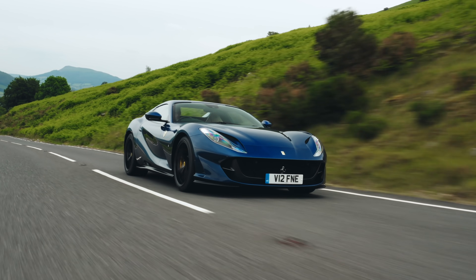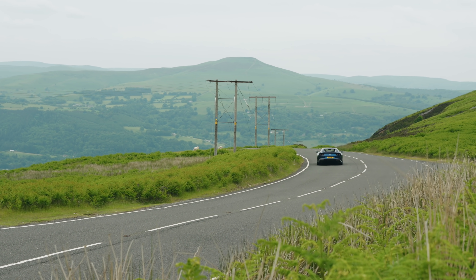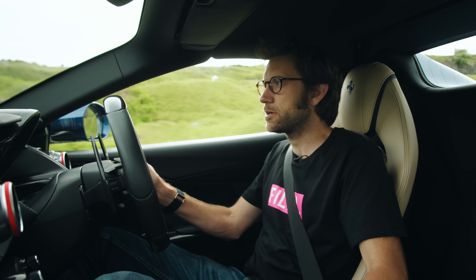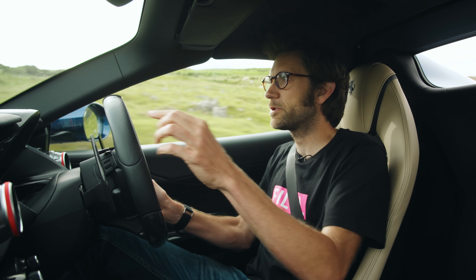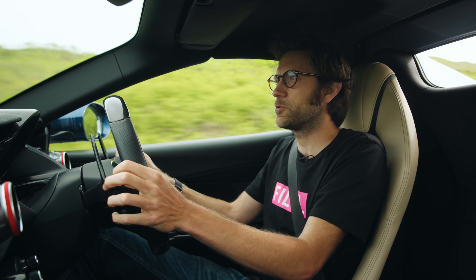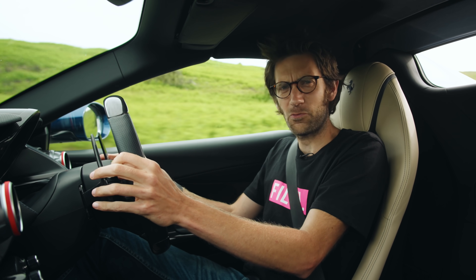It really does look good in Tour de France Bleu, doesn't it? Now, I realise that never putting the roof down might seem to render the GTS variant as pointless as an appendix, but it isn't, because it has another trick up its sleeve. All you need is this little button here on the other side, which pops that bit of glass down behind me. With that little window down, you get the wonderful amplification of all the noise, particularly on downshifts, but without any distraction of the wind noise.